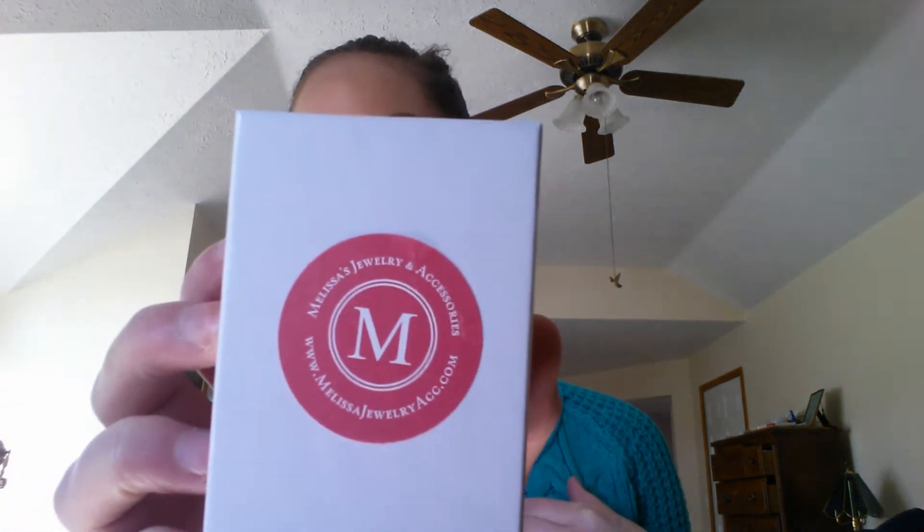As always, the box is super cute and it is lighter this month. The necklace is from Melissa's Jewelry and Accessories at melissajewelryeckacc.com. As always, on my blog I will write all the information about these companies, including any coupon codes. It came in a sweet little box and as soon as I saw it I had to open it — I just think it's so cute.